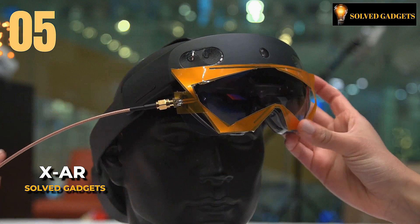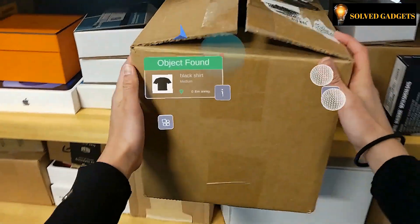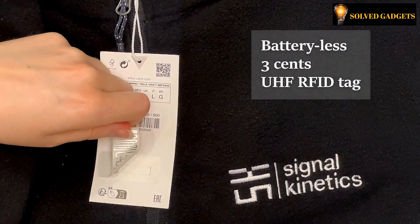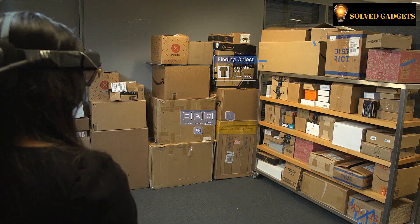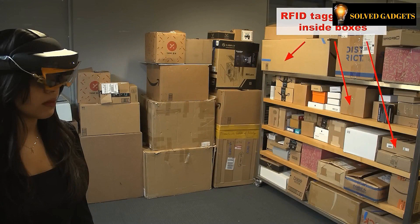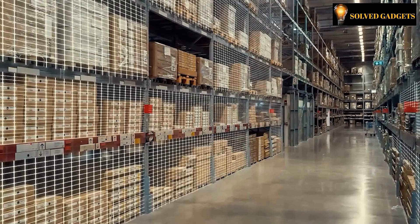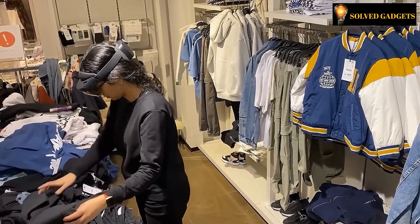A team from MIT has unveiled a groundbreaking augmented reality system showcasing a remarkable capability: the aptitude to meticulously search for concealed objects. For instance, this technology empowers warehouse workers to swiftly locate the precise box containing a desired item. For a search accuracy of approximately 10 centimeters, the conducted test demonstrated an impressive success rate of 96%. The system leverages the Microsoft HoloLens headset and employs a synergistic blend of radio frequency signals and RFID stickers. Considering the vast dimensions of contemporary warehouses, the prospects for this system are exceedingly exceptional.